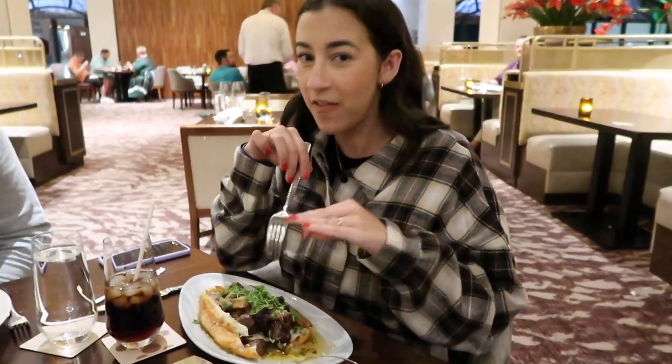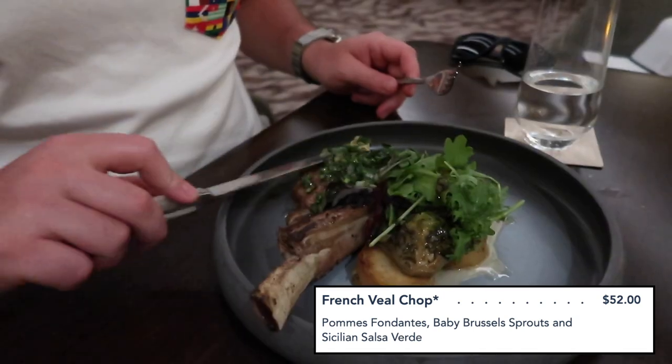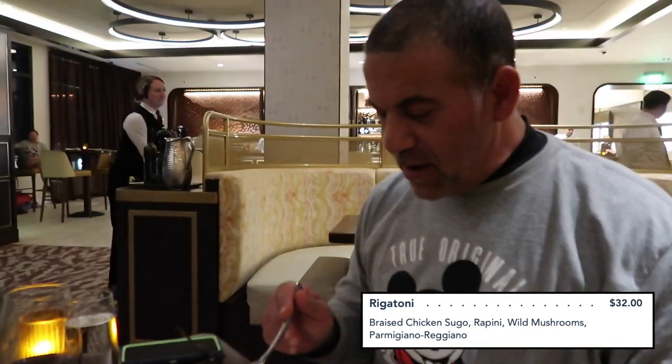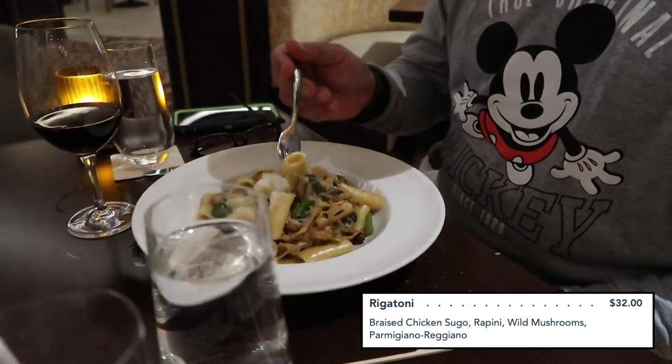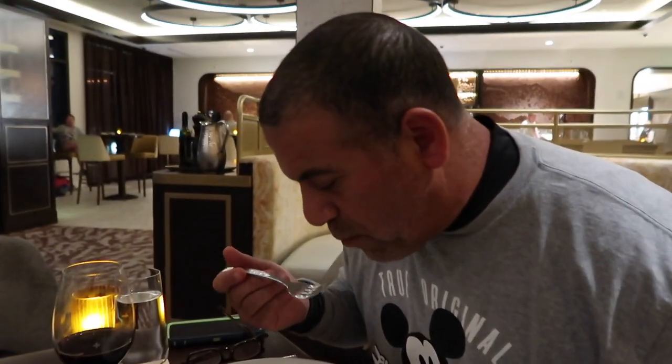Cory got the veal chop, highly recommended by our waiter Mike — a ten out of ten. Dad got the rigatoni with broccoli rabe and chicken. It's his first Topolino's experience and he loves it. Everyone's meals are amazing — the veal, the pasta, and the fish. Once again, Topolino's Terrace is a ten out of ten experience.